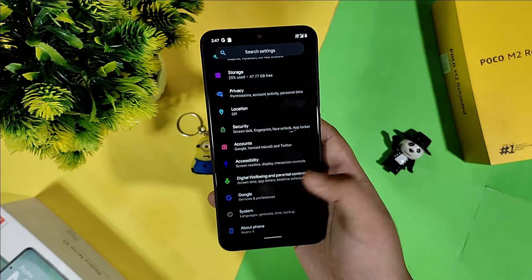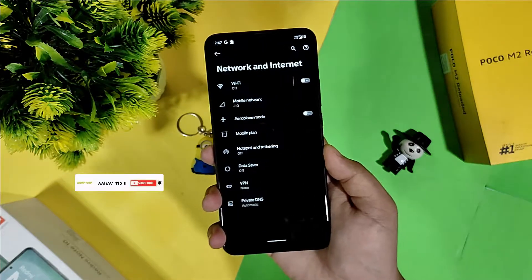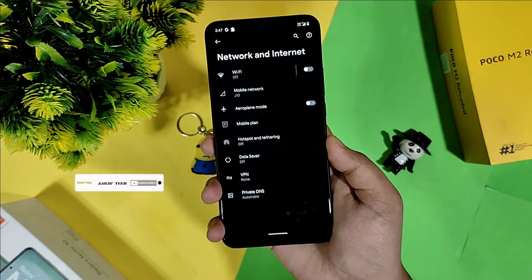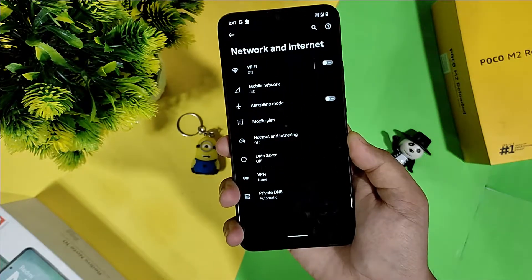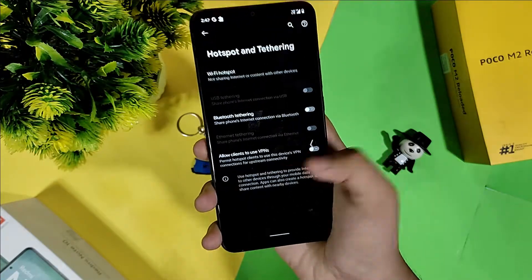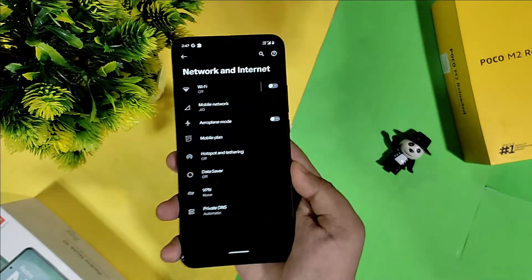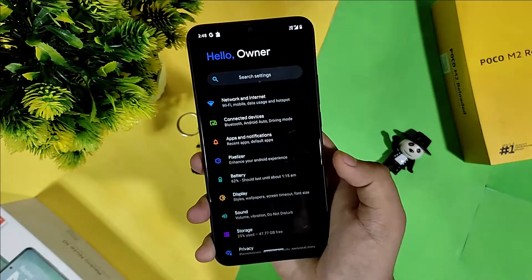In network and internet settings, I have no issue with Wi-Fi or mobile network — I am currently using Jio. I will attach screenshots of the speed test at the end of the video. The hotspot is working fine, and the 5GHz band is giving me a good speed of about 40–50 Mbps to another mobile connected to the hotspot.